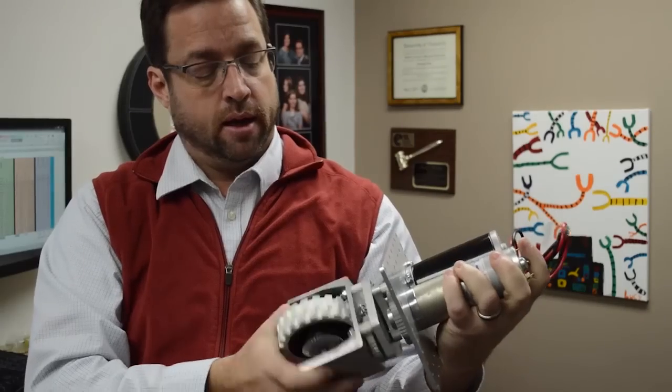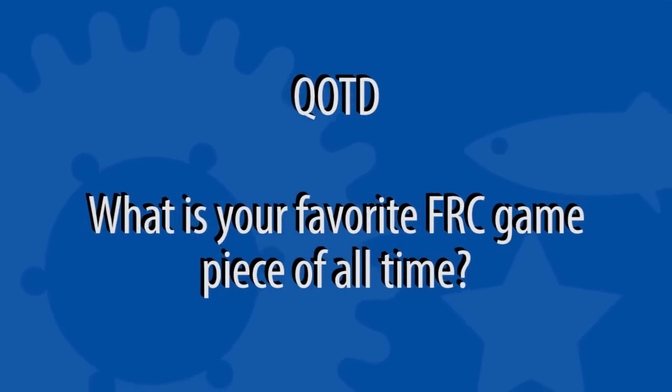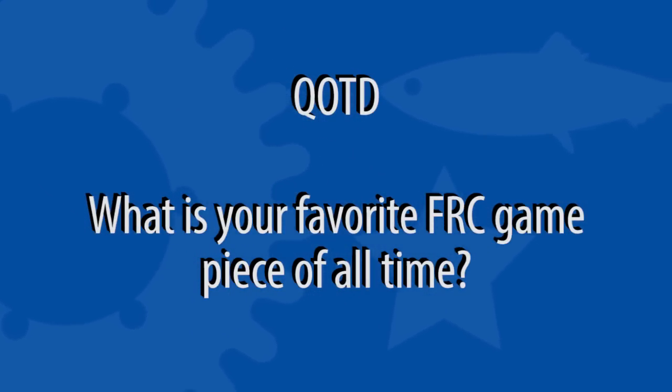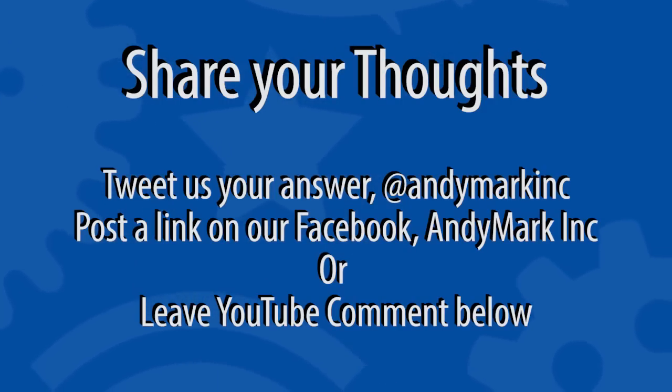Thanks for watching Lunch with Andy. This is your best way to get updates on everything going on here at Andymark and our products. Make sure to share with your friends and keep watching.